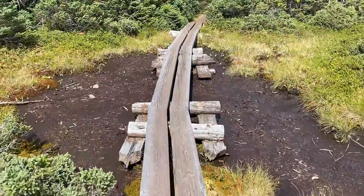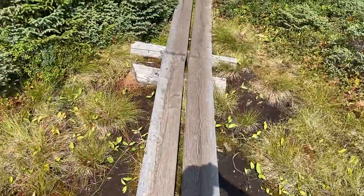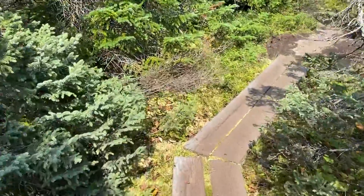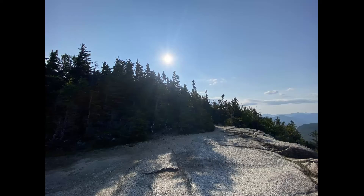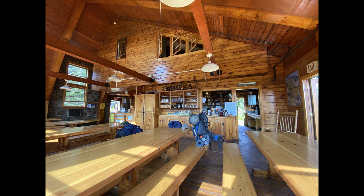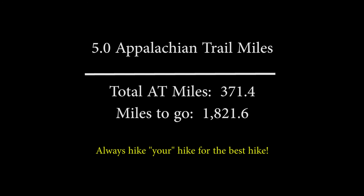Here's a little bit of the bog. Of course if I don't pay attention I'll be showing more of the bog.